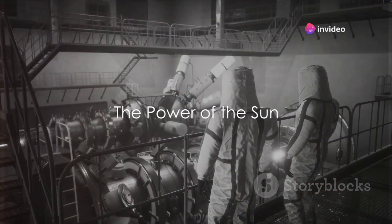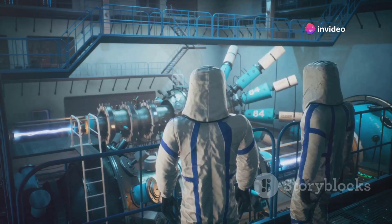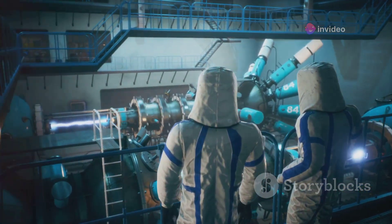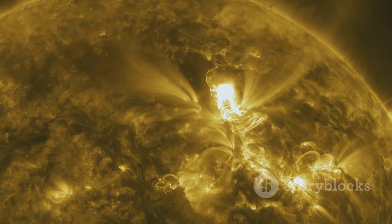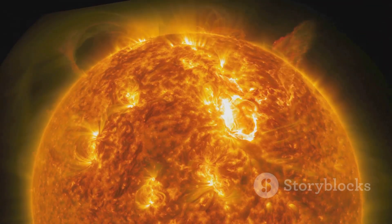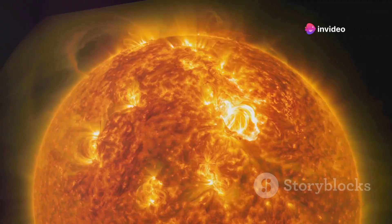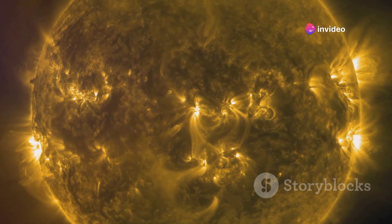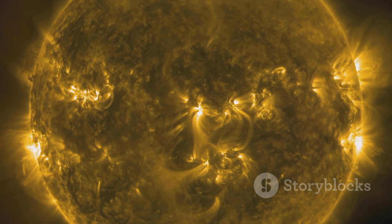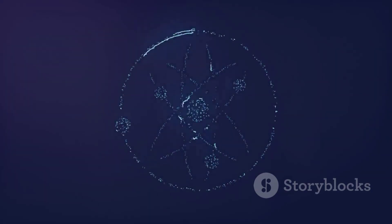Ever wondered how the Sun powers the entire universe? Let's dive into the captivating world of nuclear fusion. At the core of our fiery sphere of glowing gases, a process occurs that illuminates our existence. The Sun, burning with unfathomable brightness, owes its radiance to a process called nuclear fusion. This process fuels not just our Sun, but every single star that dots the night sky.